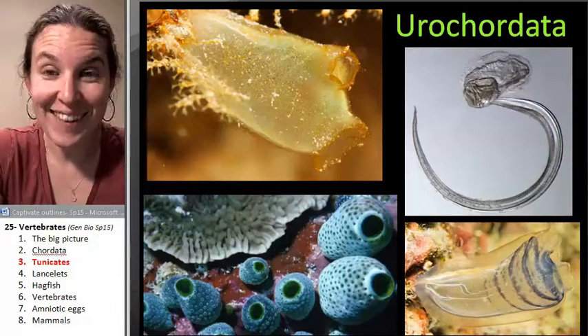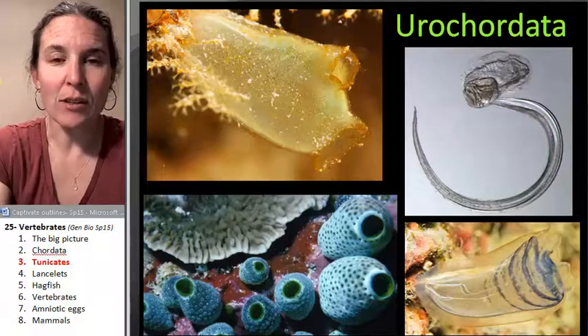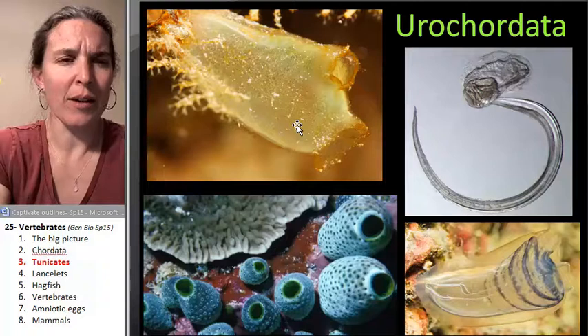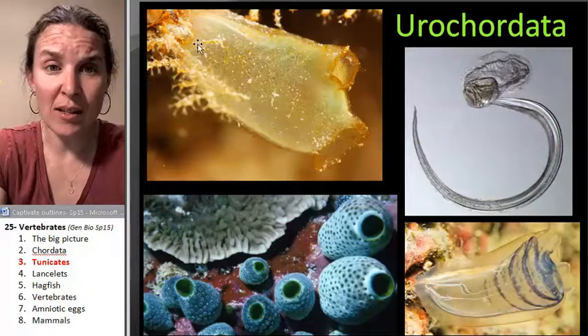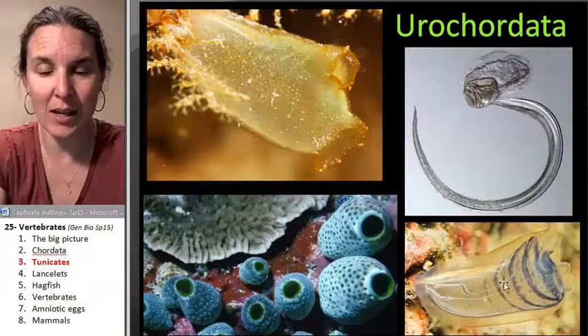You didn't know that these guys are chordates. I mean, look at this thing. It looks like a sponge. It's got a little more definition to its structure than a sponge — it definitely has tissues and different parts in it.